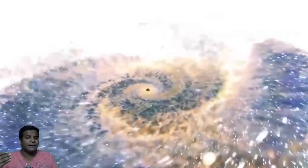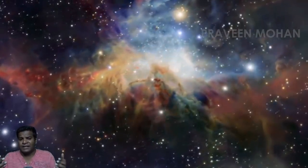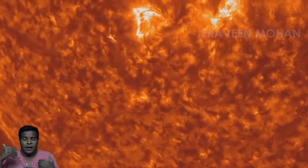It is even said that Aum is the sound of the universe itself, and recordings in deep space reveal sounds very similar to Aum. Here is a recording of the solar Aum noise of the Sun.